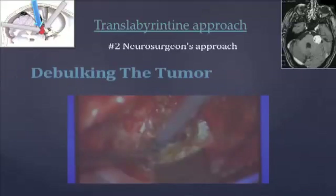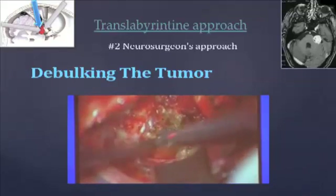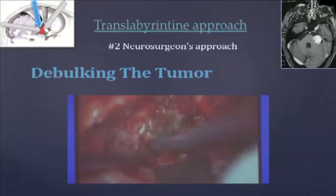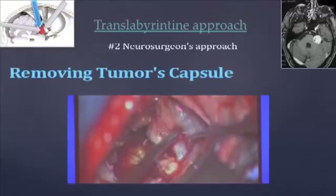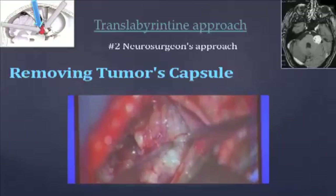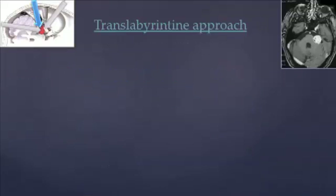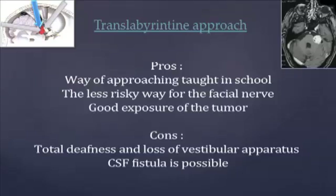First, the tumour is debulked. The capsule is finally removed, always carefully, to spare the arachnoid and the close connections of the tumour. This approach is often performed because it is taught at school, it is the least risky one for the facial nerve, and it gives a good exposure of the tumour. However, it leads to total deafness, loss of the vestibular apparatus, and a possible fistula of the cerebrospinal fluid.